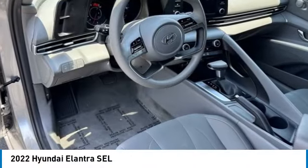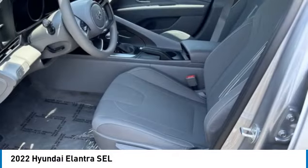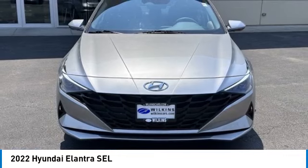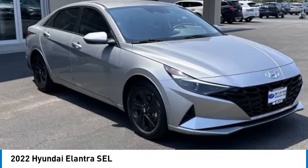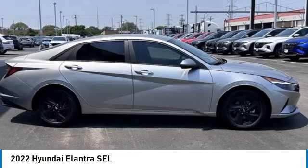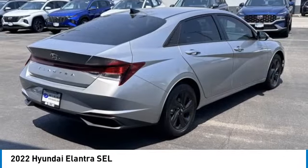Looking for the right vehicle? Check out the 2022 Elantra. The Elantra boasts the most interior room in its class and gets an exceptional 35 miles per gallon. With its luxurious standard features, the Elantra is an easy choice.